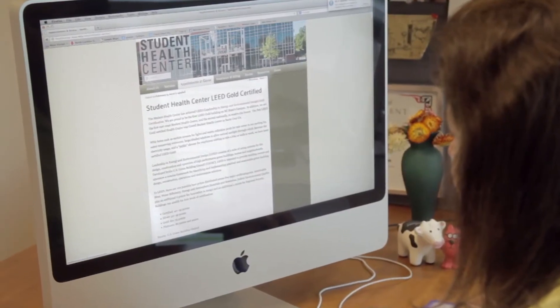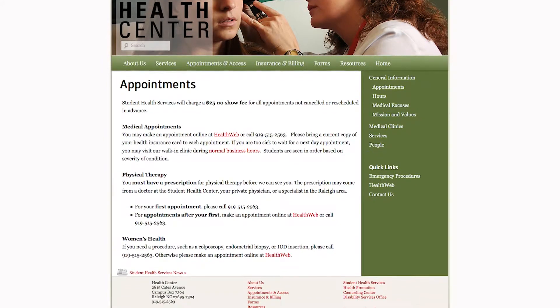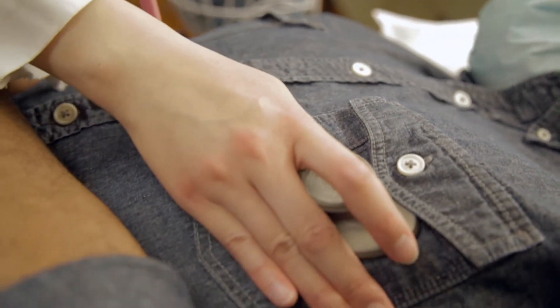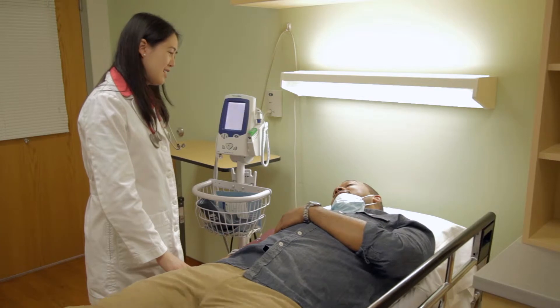Students can make appointments online, the most convenient method, or by calling us directly. Those who need immediate attention, such as for dehydration, lacerations, or sprains, can simply come to the Student Health Center, where our staff will be happy to assist them. If a patient needs care beyond our scope, we have solid referral relationships with medical professionals in the area.